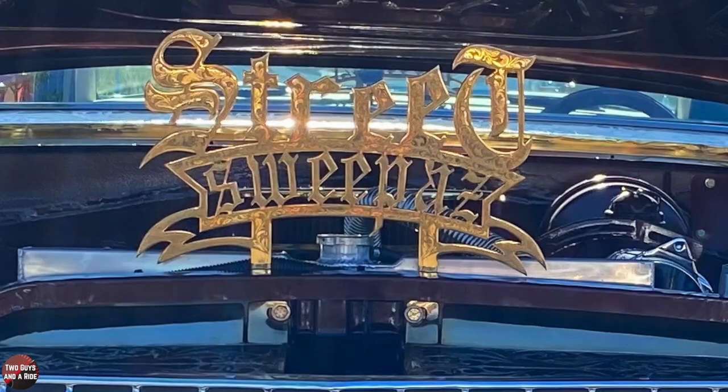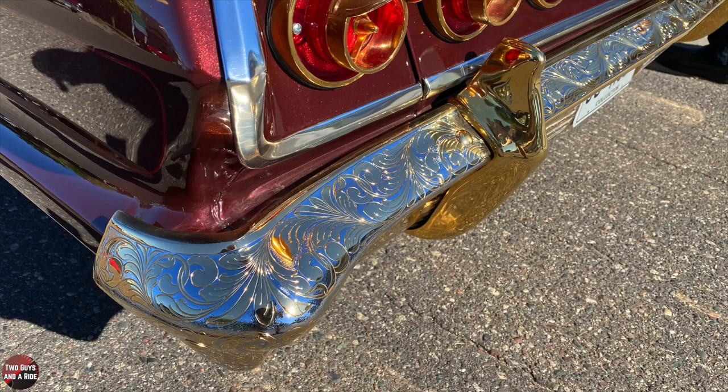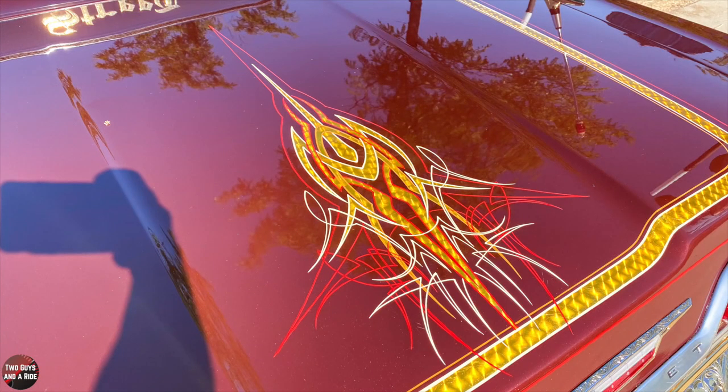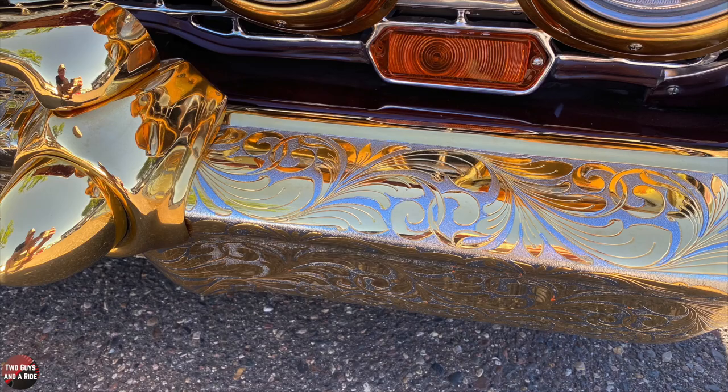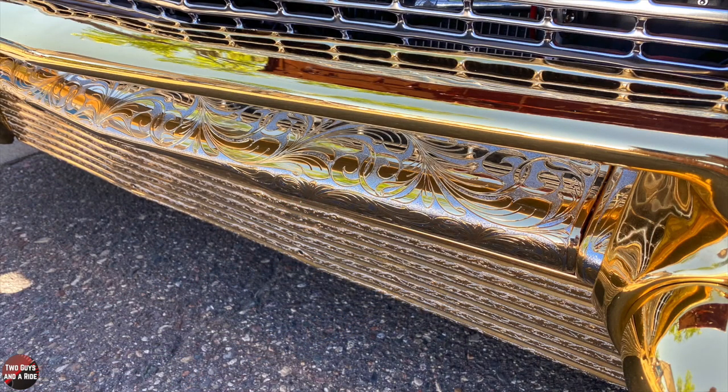So tell us the story of getting the car. A buddy of mine had the car originally. I worked for him for years, and when he passed away his wife had six Impalas. She asked me which one I wanted to buy, and I picked this one.